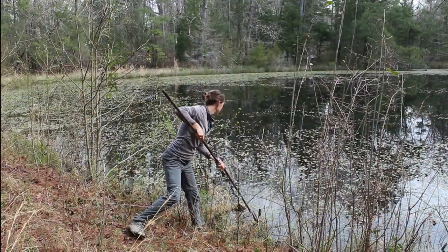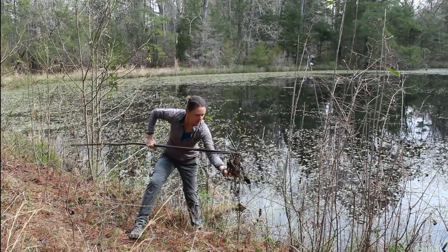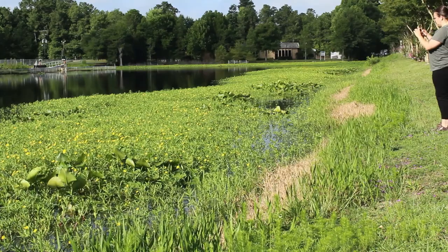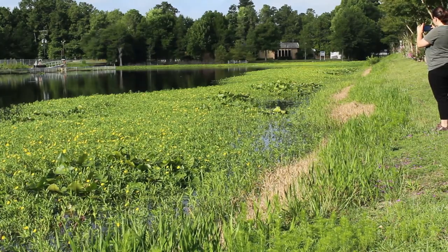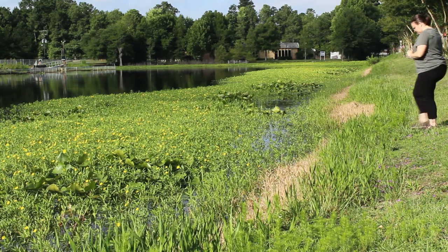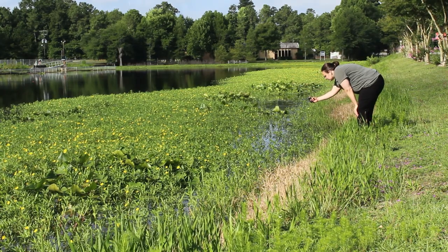Often we're able to help pond owners identify aquatic weeds and give them control recommendations using photographs or samples of the plant brought into the local extension office. Let's go over a few tips for taking detailed and useful photos of aquatic weeds. These tips will help your local extension agent more easily identify your aquatic weeds and give you effective management strategies.